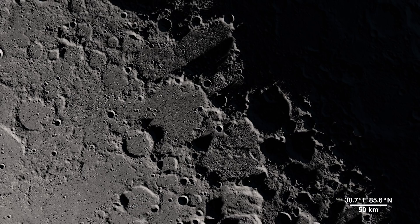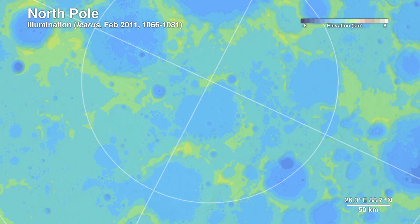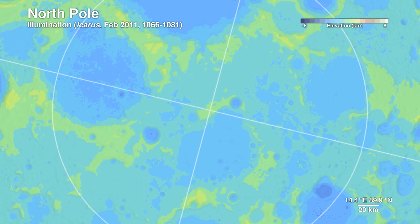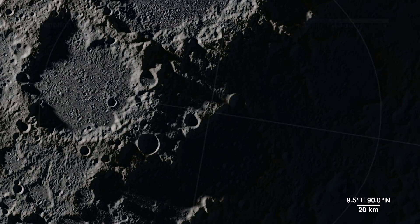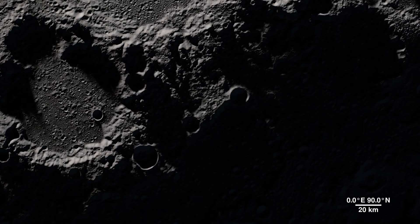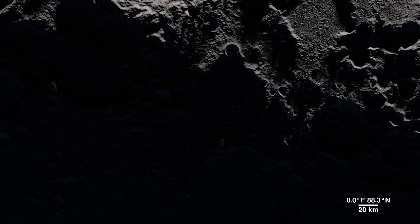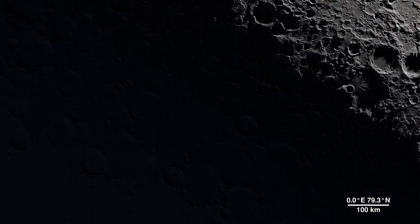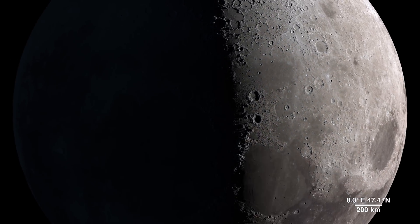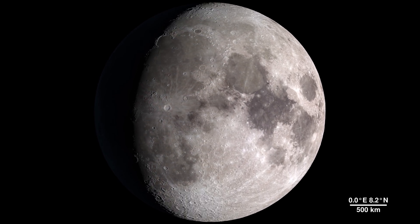Detailed terrain measurements by Lola allow scientists to model sunlight and shadow at the poles over decades and centuries. Sunlit peaks and crater rims here may be ideal locations for generating solar power for future expeditions to the moon. This updated visualization of the lunar landscape stands as a testament to the functionality and abilities of the Lunar Reconnaissance Orbiter spacecraft. And as the mission continues to gather data, it will provide us with many more opportunities to take a tour of our moon.